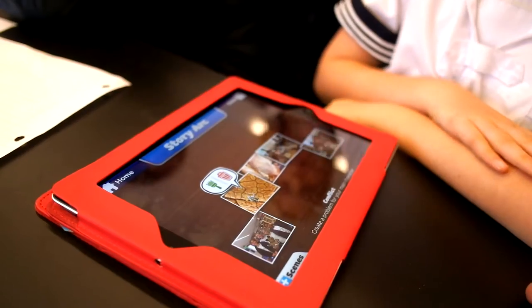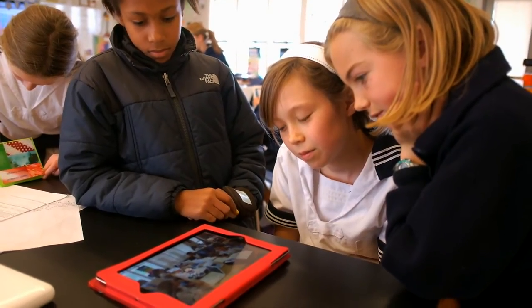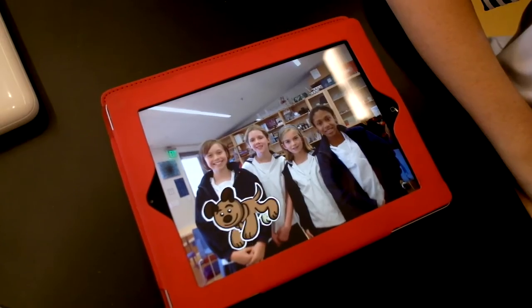Toontastic is a great classroom app because it unleashes students' creativity and scaffolds their storytelling. The story arc gives students a framework for sharing what they're learning, whether it's about microscopes, robots, or any other subject.